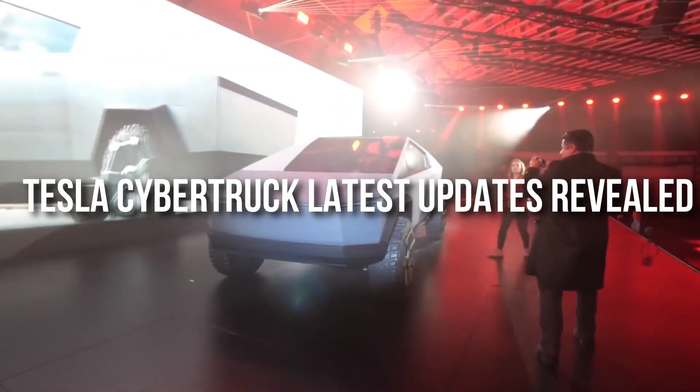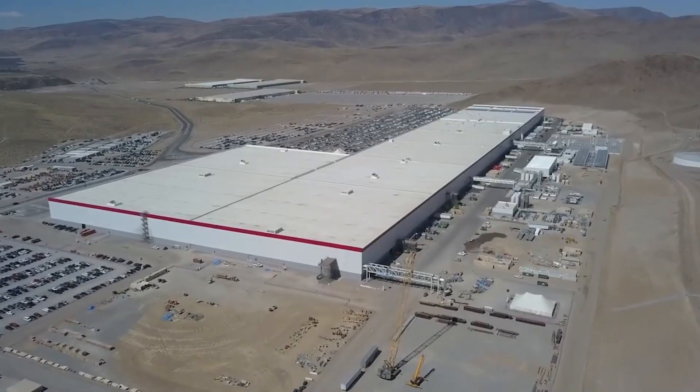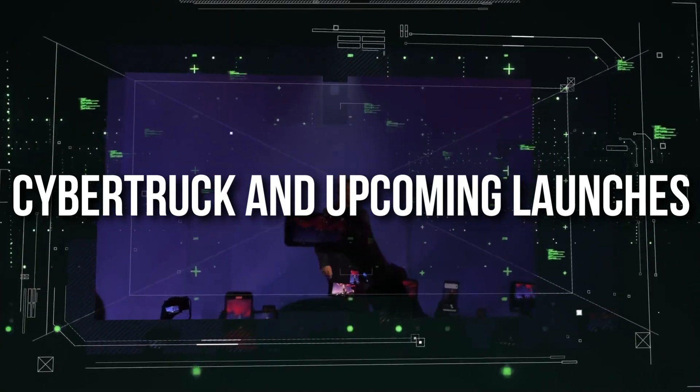Tesla Cybertruck Latest Updates Revealed. Hello everyone, welcome to the world of Engine Nation. In today's video, we bring you more news from the Tesla insiders about the latest updates, Cybertruck, and upcoming launches. Stay tuned with us till the end.